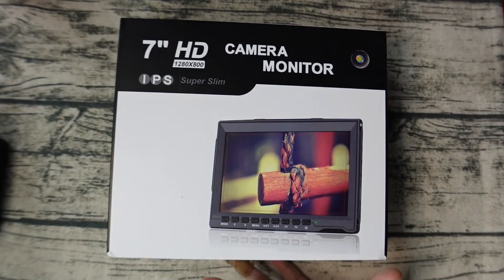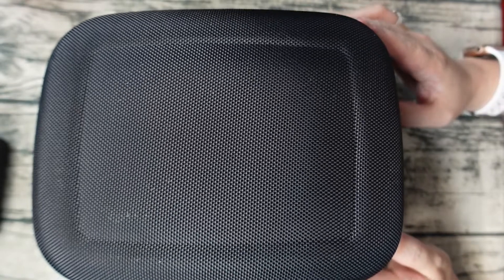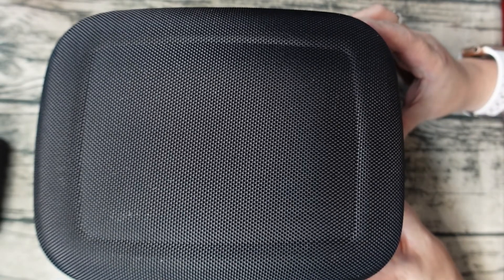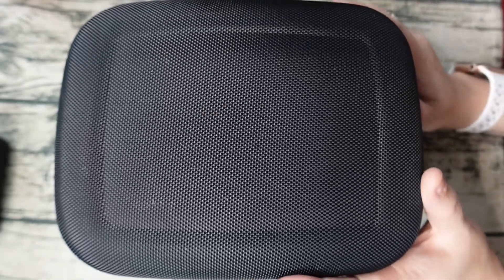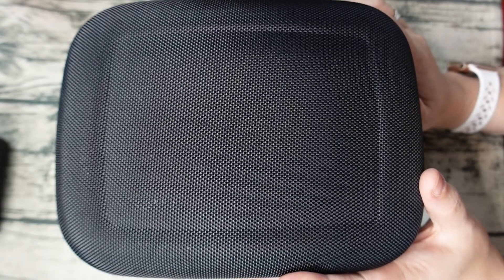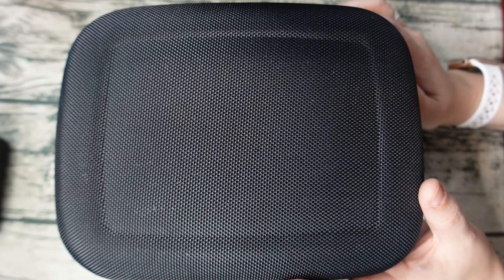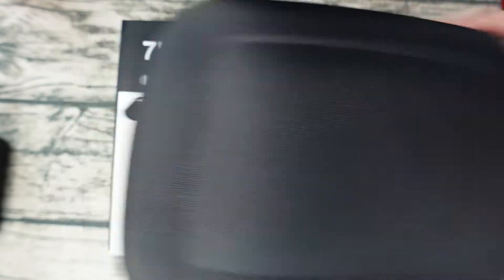Here is the monitor, and I actually got it along with a case — super happy about that. I got it on AliExpress for about $95, and the set I got was the gift bundle, and the gift was this case. So I recommend it if you want to protect your stuff. It was really hard to find a case otherwise, so I'd recommend picking up the set with the case.